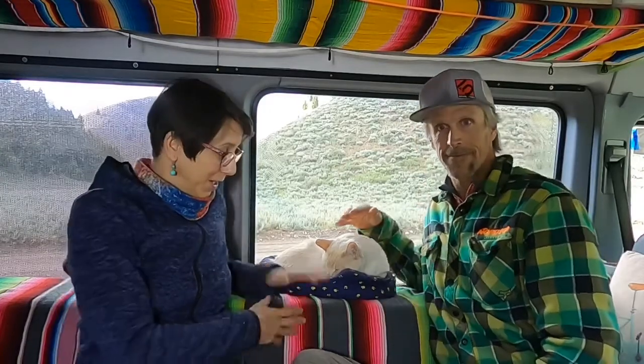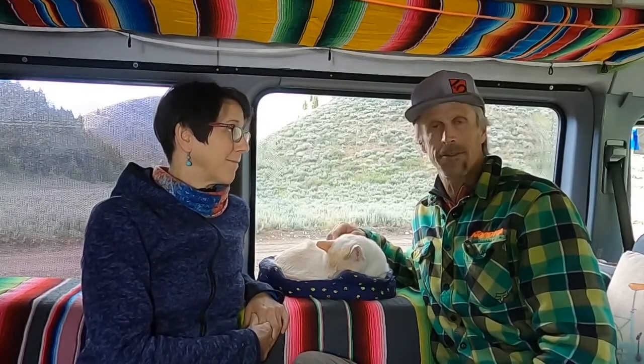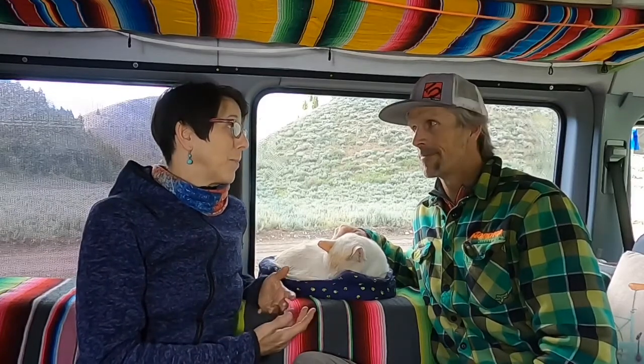Hey everybody! We wanted to show you today one of our — probably the whole family's favorite part of this entire van — which is this super comfy sofa and sitting area. It's so awesome that it actually turns into our bed as well. We painstakingly converted it from an Ikea futon, and it even got more comfortable once we added some memory foam.